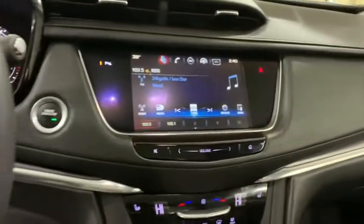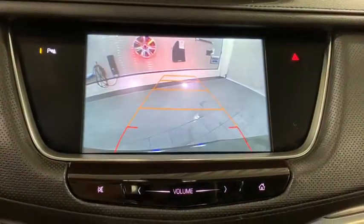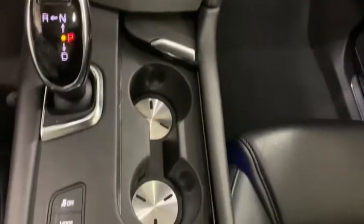Four wheel disc brakes, eight speakers, active suspension system, universal garage door opener, electronic stability control, compass, power windows, heated steering wheel, rear window defroster.